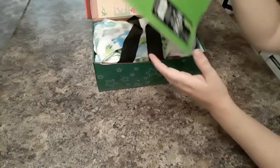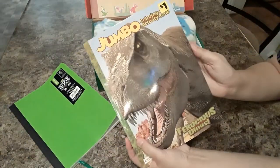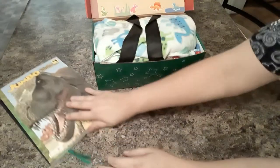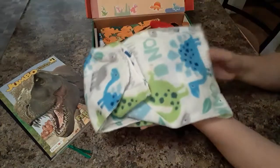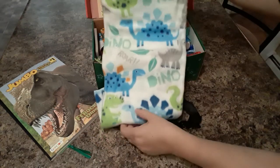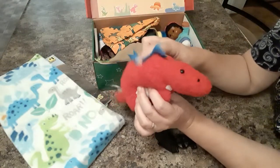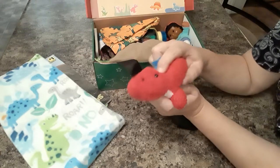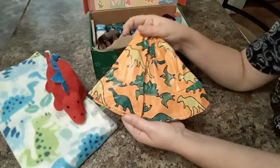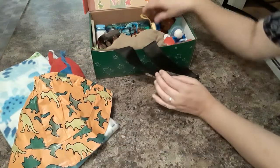Inside his box we have a notebook, a dinosaur coloring book, and a cute little fleece blanket — I found these at Dollar Tree, it's a pretty good size. He has a dinosaur stuffy, it's kind of like a washcloth material. He has this hat — it's adorable, it's a rain hat with dinosaurs on it.